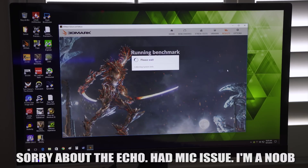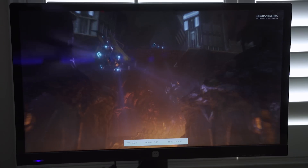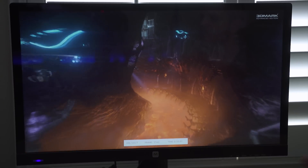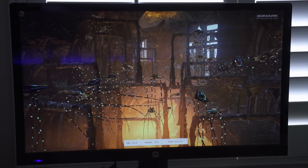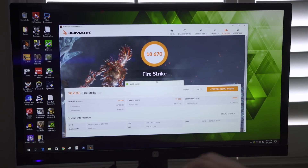We're going to start with 3DMark Firestrike normal, because normal tends to have a higher score which lets the GPU ramp up and go as fast as it can, pumping out a lot of frames in 1080p. We're going to check the GPU score and the combined score to compare the differences, and then we'll move on to some games. On the 5930K, we got a 22,194 graphics score and a combined score of 18,670. That's our baseline.